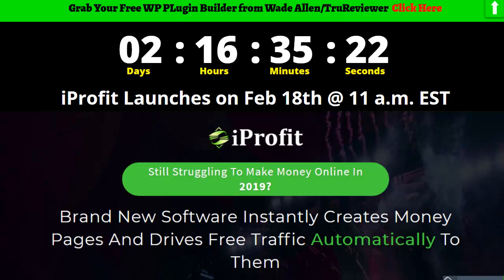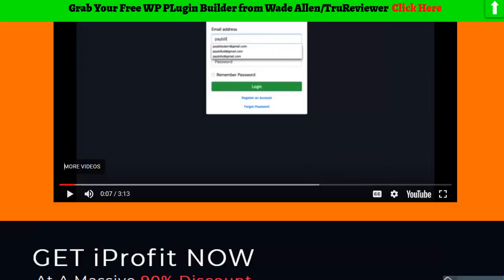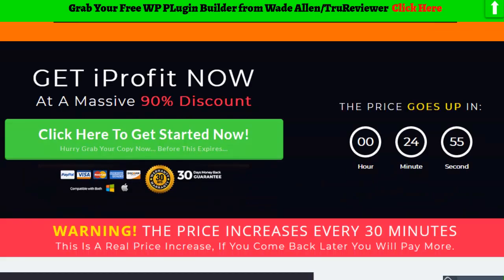iProfit is a deal where you mainly fill out a form. I've got a demo video right here that you guys can watch on the bonus page. We're actually looking at the bonus page right now — I've taken a lot of elements from the sales page and placed them here so you guys can get a sneak preview.